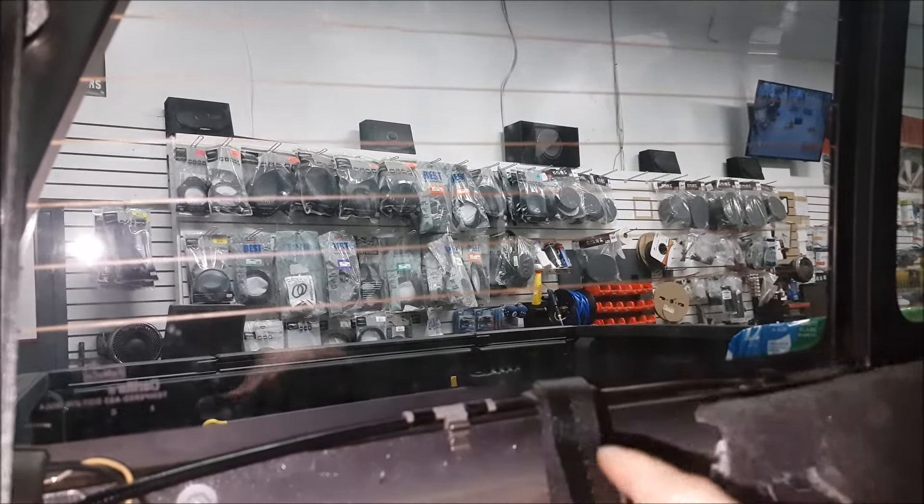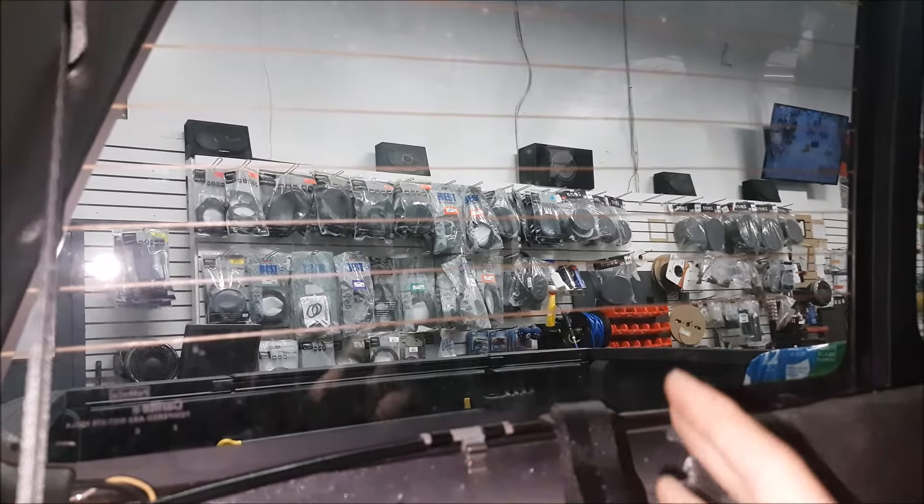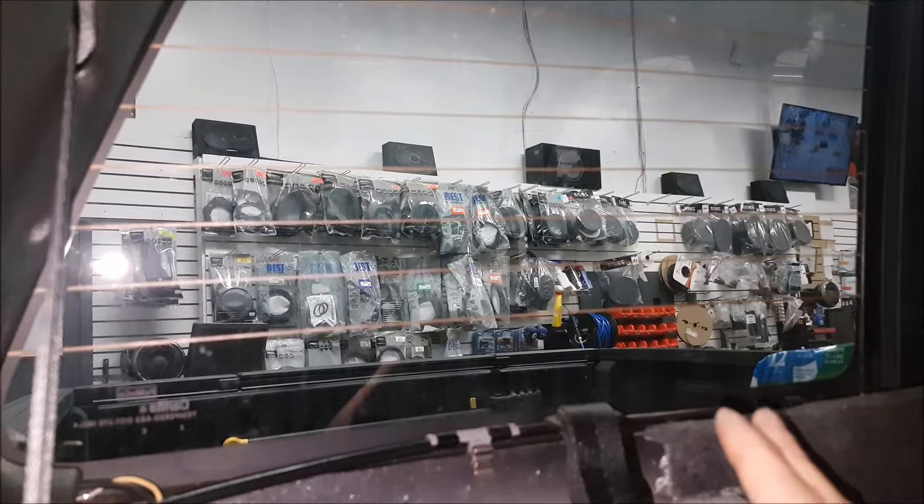After doing some research, it seems that Ford has made the whole system in series. It's kind of like your Christmas lights with incandescent bulbs — one bulb goes out and nothing else works.